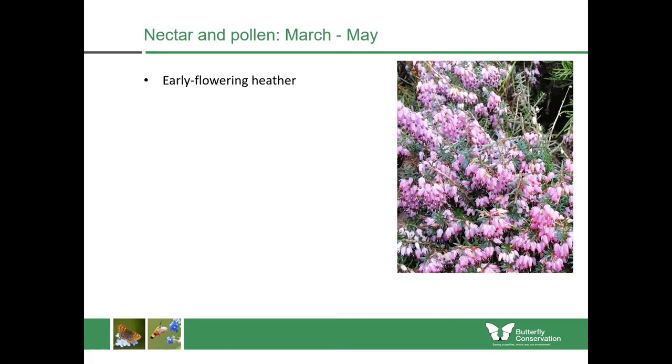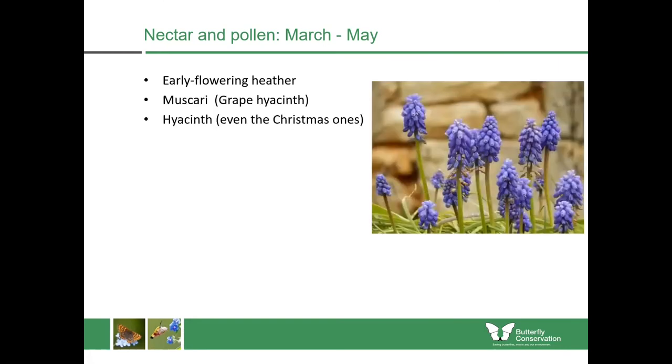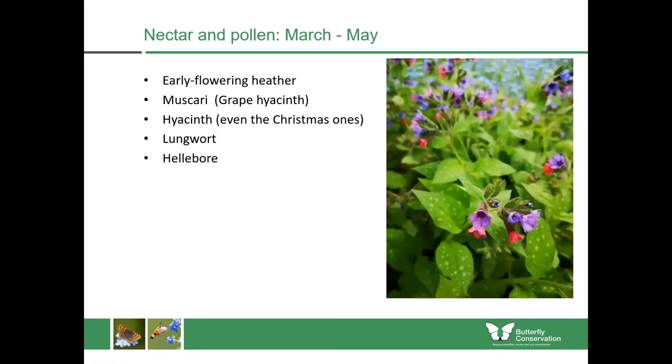Don't forget your bulbs — if you plant these in the autumn, things like muscari, sometimes known as grape hyacinth, but also the Christmas hyacinth: if you just put those in the ground afterwards they will still bloom year after year and be extremely useful for insects. It's also important to have herbaceous perennials — things like lungwort and hellebores. Lungwort is really attractive to insects early in the year and is also extremely good ground cover, so it means you don't have to do so much weeding.